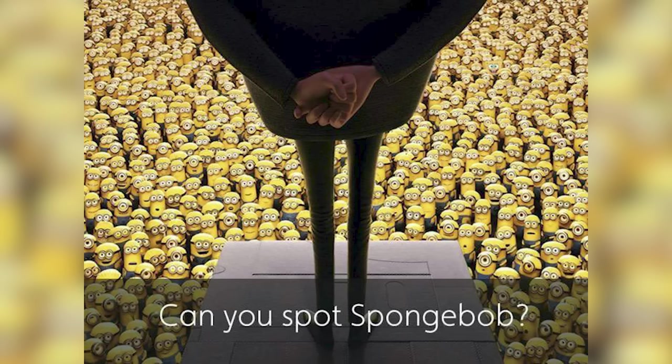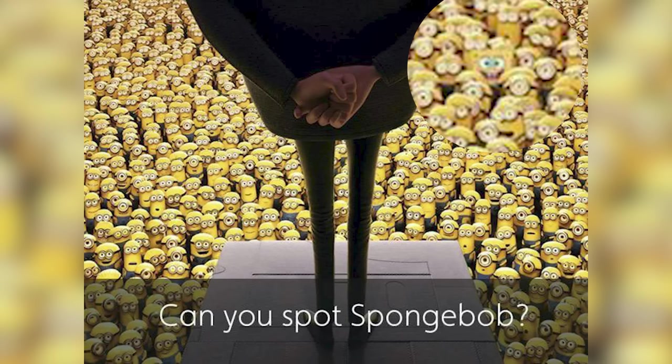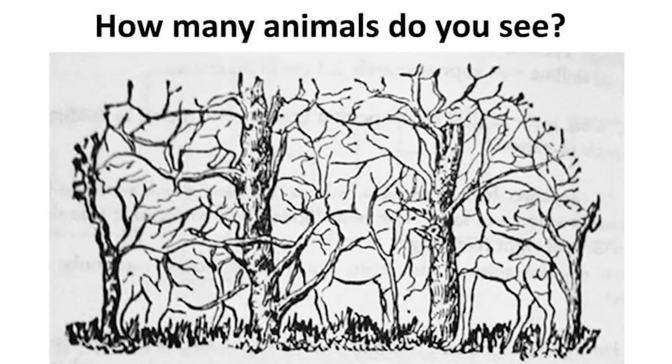SpongeBob is actually right here — were you able to find him or was it too hard? Now take a look at this picture carefully and tell me how many animals you see. I'll give you a couple seconds to take a look.